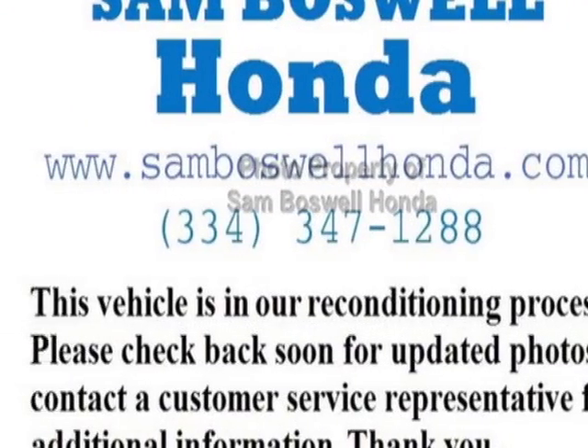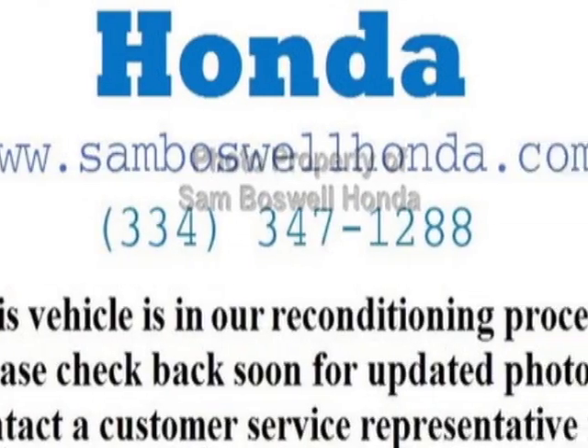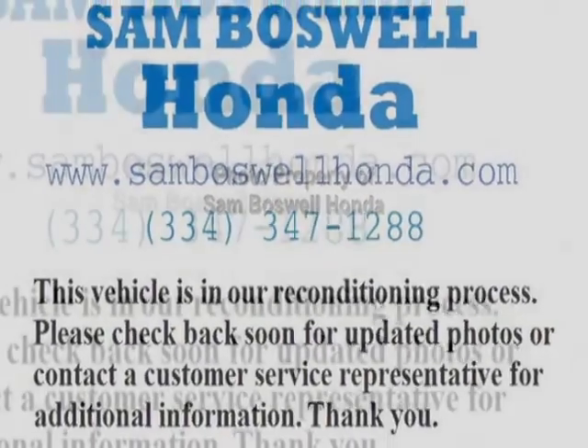This Explorer boasts a 2.0 liter engine and has an automatic transmission. Additional options for this vehicle include power driver seat, auxiliary audio input, tinted windows, and driver airbag.